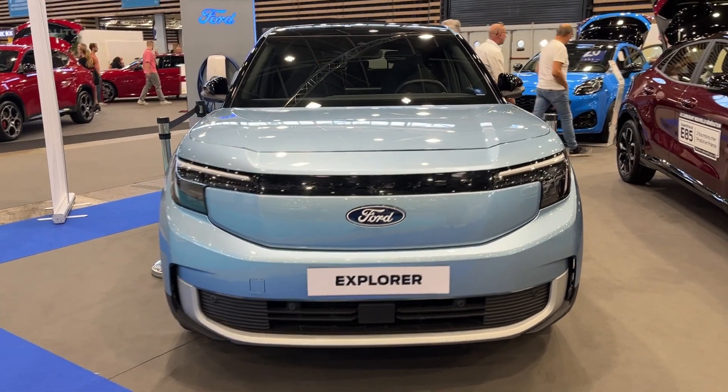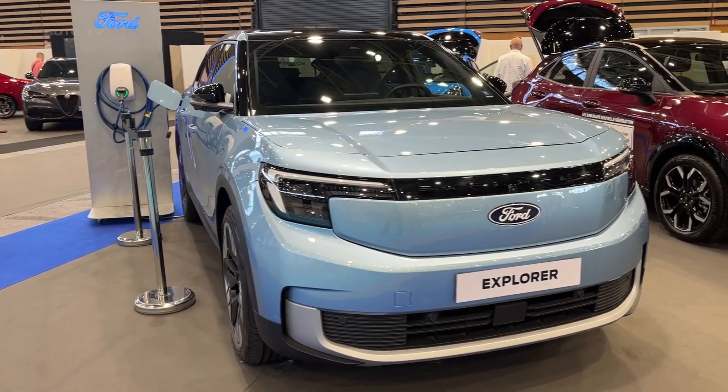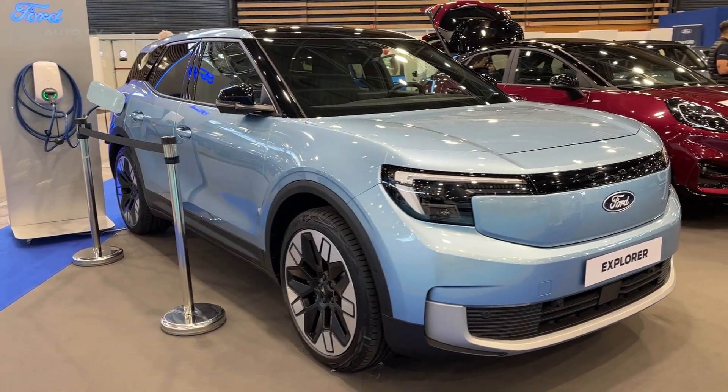The 2024 Ford Explorer Electric is an all-electric SUV set to compete with other electric SUVs like the Tesla Model X and Rivian R1S.